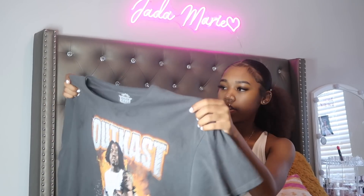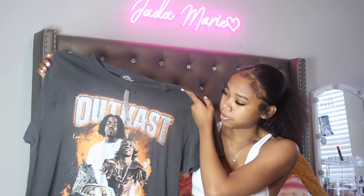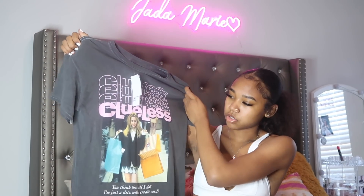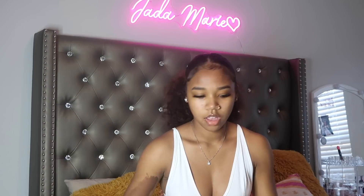I'm gonna start with the t-shirts I got from Urban Outfitters. The first one is this OutKast t-shirt — I got it in a size small/medium and it fits really cute and oversized. The next shirt from Urban Outfitters is this Clueless shirt, which I actually wore on the first day of school. It also goes with two pairs of my dunks, so very cute.